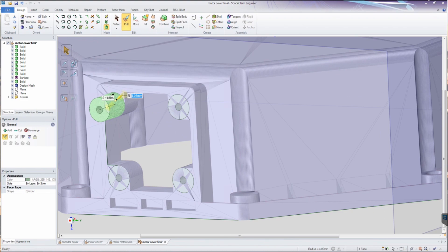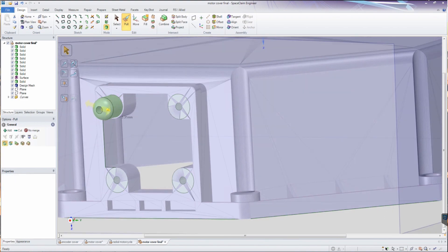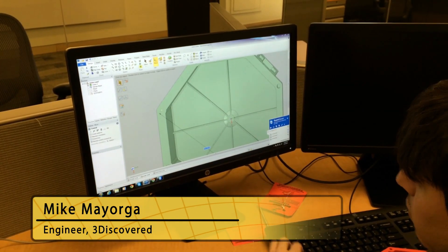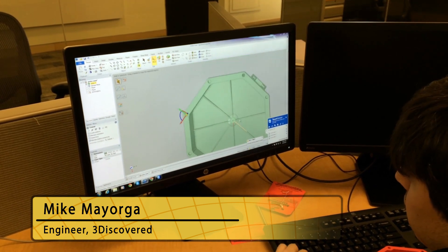Both the engineers we have on staff transitioned very quickly and were very productive in less than two days. I've been using SpaceClaim for about three weeks now. It took me probably a few hours to start getting comfortable with it, and then once I got comfortable with it, it took off and I could do pretty much whatever.